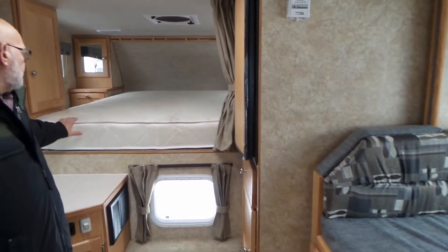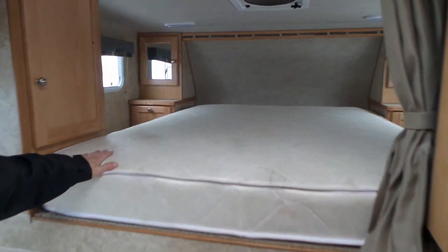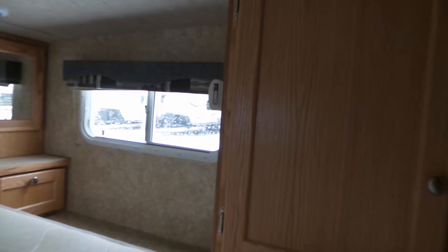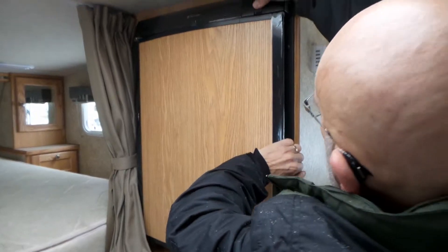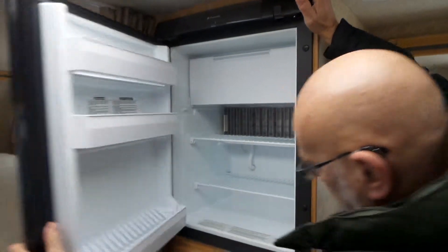Up here in the bunk area we've got a queen-size bed with lots of storage cupboards on either side and wardrobes. We have a power fan above the bed for ventilation. Our fridge is a three cubic foot fridge with a freezer, and we've got storage underneath the freezer as well.